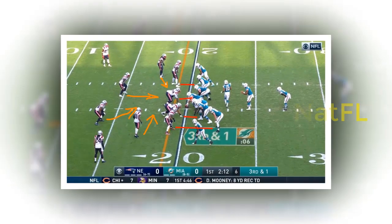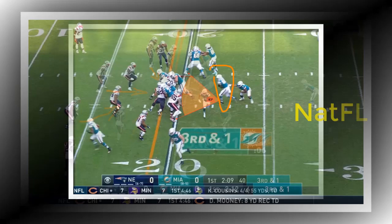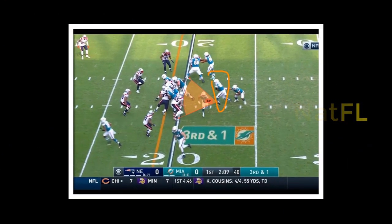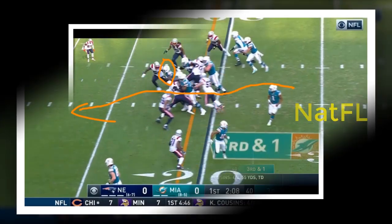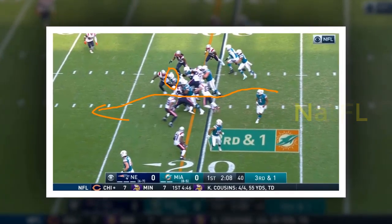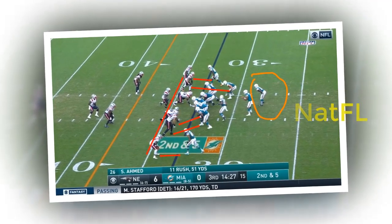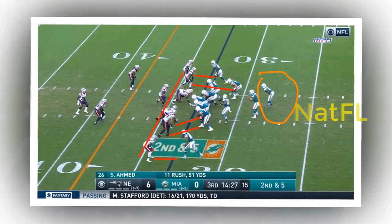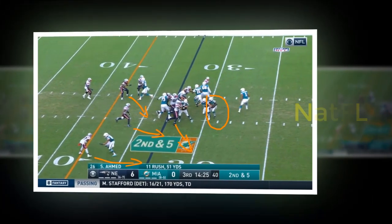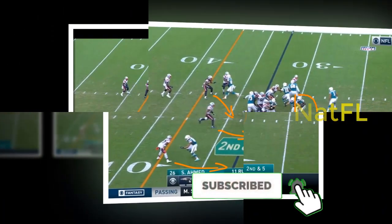2. Running backs. The star of this game was clearly Salvon Ahmed, who came back from a three-game absence to produce the first 100-yard rushing performance by a Dolphins back since 2018, along with the team's longest run of the season. Ahmed was decisive and ran with authority. Matt Breida also came back after missing a couple of games and was equally impressive with 86 yards on only 12 carries. Patrick Laird played a supporting role, including a nifty 12-yard gain on a draw on third and eight on the game-winning touchdown drive. None of the backs were big factors in the passing game, though Ahmed did have a drop.